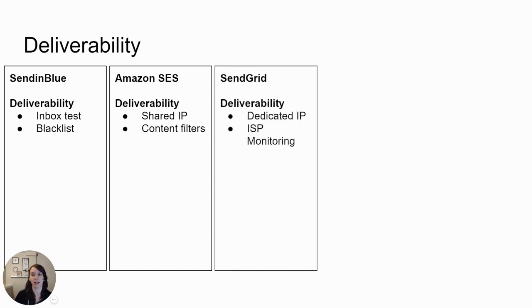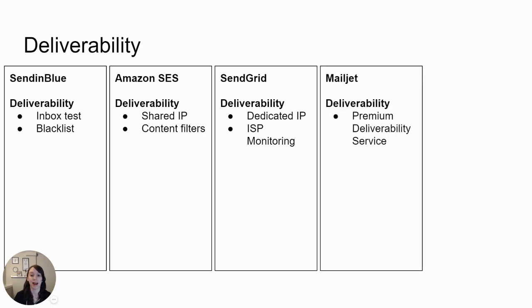SendGrid has a dedicated IP option for high-volume emails and offers ISP monitoring and spam filter testing. Mailjet has what they call a team of deliverability experts who are highly trained in deliverability. When you work with their compliance and deliverability teams, they can quickly understand your challenges and provide fast and accurate answers. However, this is only available in their premium or crystal plans, which sound pretty pricey.